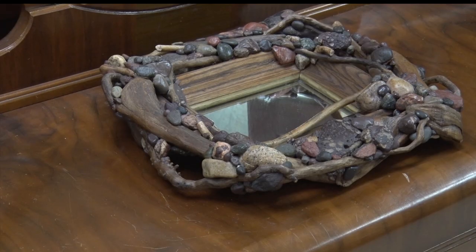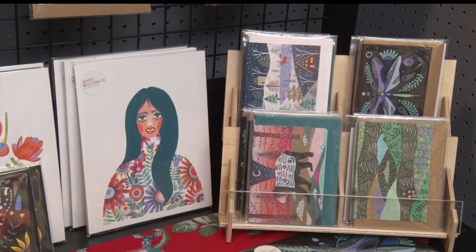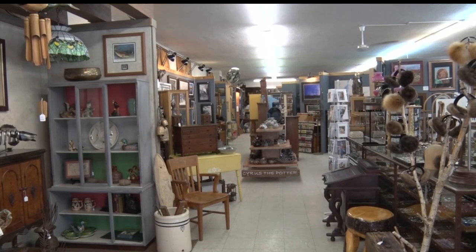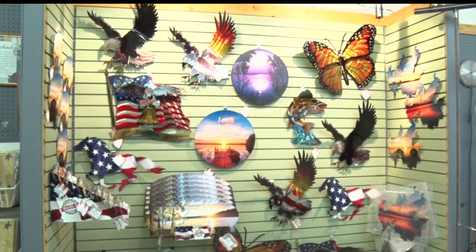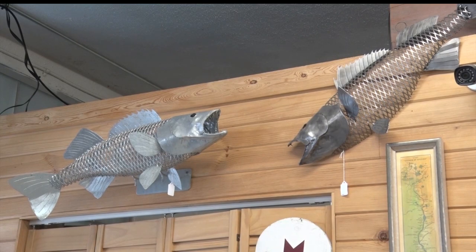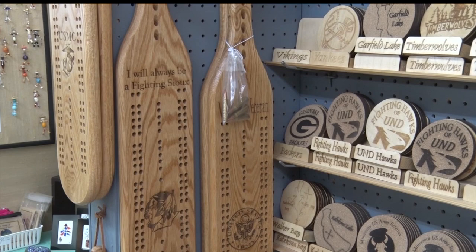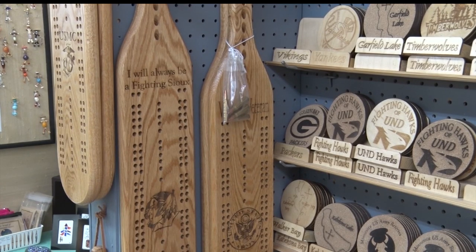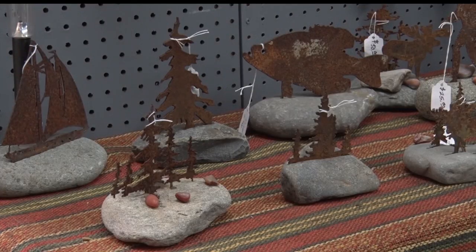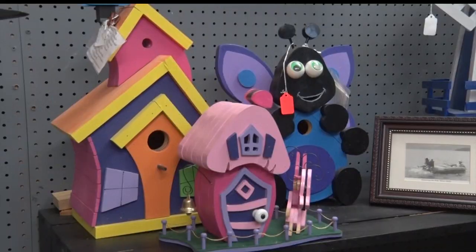Ninety-five percent of our artists are local, within a half hour to an hour. We do have a few from the cities and one from Alaska. The mall has become a treasured spot amongst artists and locals in the community. It creates a ton of opportunities for artists to have their work seen by the public, with a lot of good artists in the area able to show their items at a low overhead.